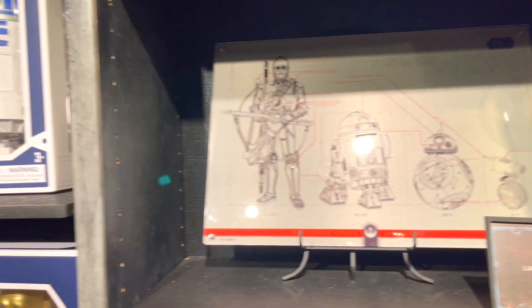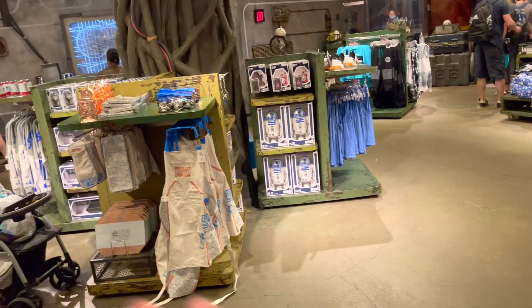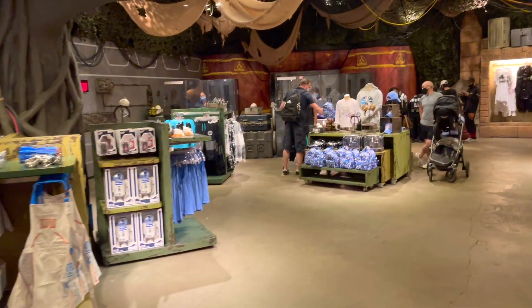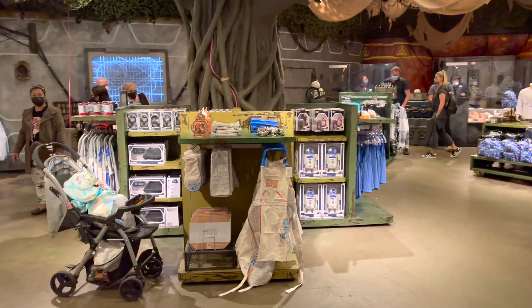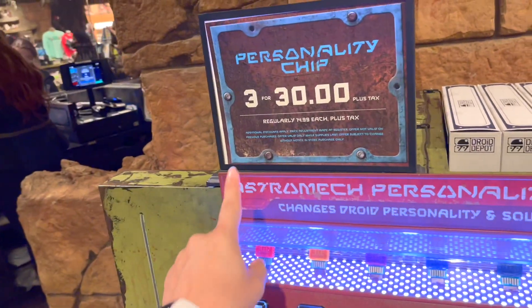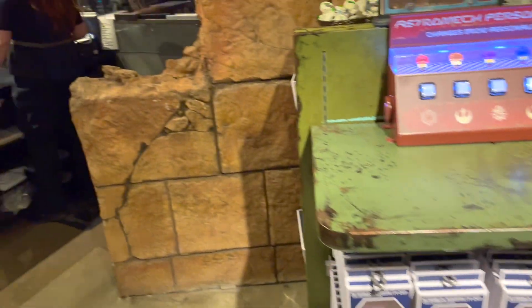I hope you guys really enjoy the Star Wars themed Disney stuff. This is a great store. Please leave a like and a comment — it lets me know to keep doing these videos. And you have three for $30, and you can buy chips here too.